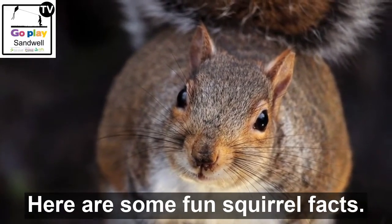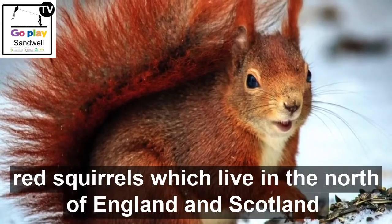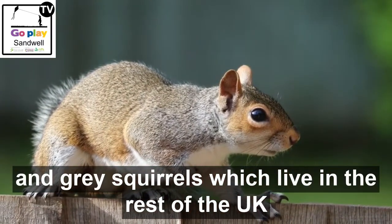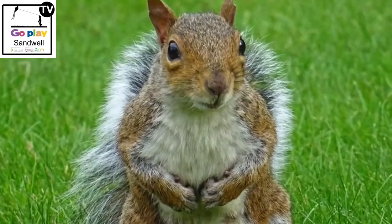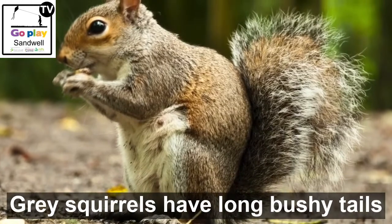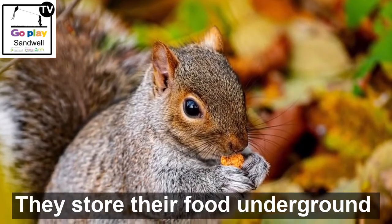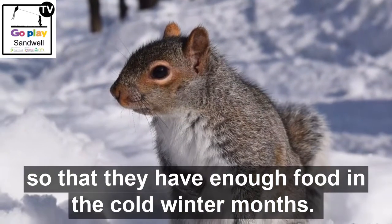Here are some fun squirrel facts. There are two types of squirrels in the UK: red squirrels, which live in the north of England and Scotland, and grey squirrels, which live in the rest of the UK and which we often see in our local parks and gardens. Grey squirrels have long bushy tails and they like to eat nuts, berries and seeds. They store their food underground, getting ready for winter, so that they have enough food in the cold winter months.